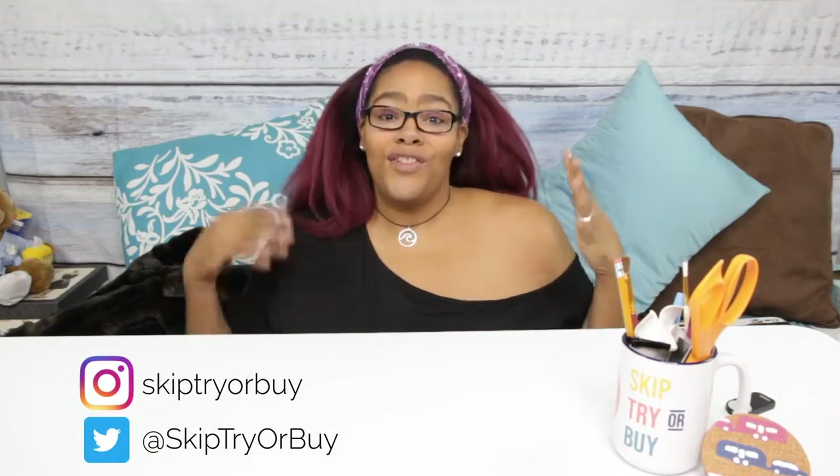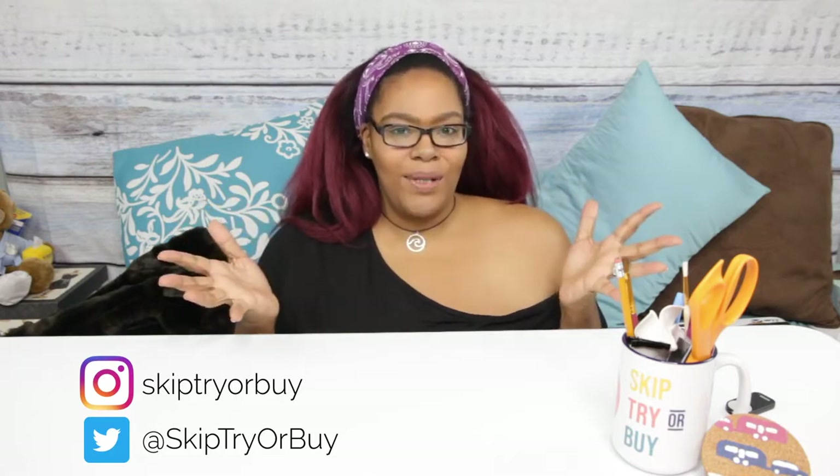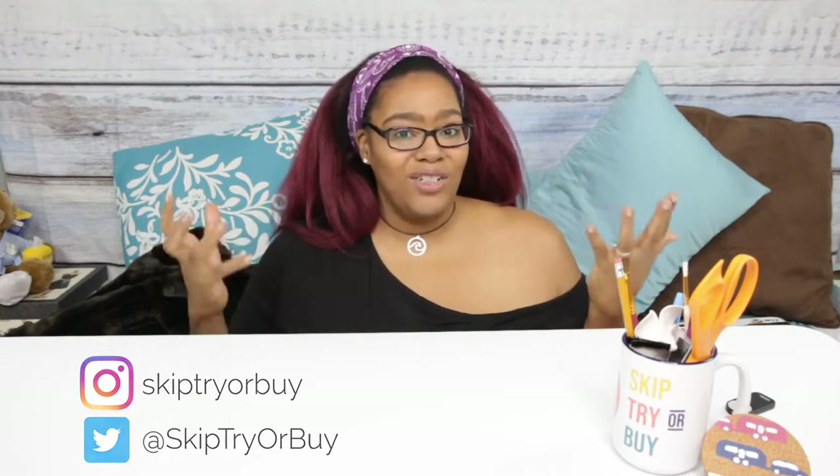Hey guys, I'm Dana, welcome to Skip, Try, or Buy. If you're new to my channel, a little bit of background: I like to come up here and review things that I actually purchased because I want or need them. It may not be the trendy things going on, but it's stuff I purchased and I'm trying out. I hope that if others are ever interested in getting these things, they have a place to go check out a review and get more information about the product.